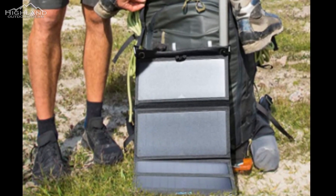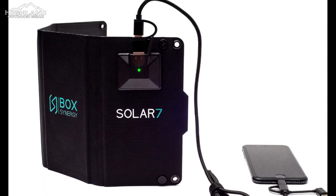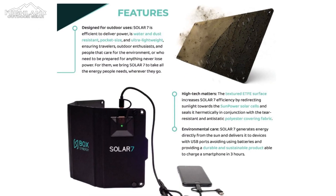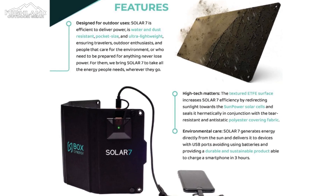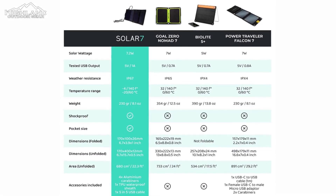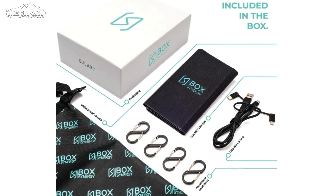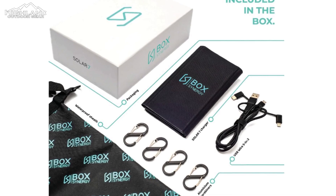The Box Synergy Solar 7 meets all of the requirements for a portable solar panel. It's light, compact, durable, and powerful — everything a backpacking solar panel should be. In fact, we couldn't find a competitor with the same combination of size, weight, and performance. The Solar 7, which gathers but does not store solar energy, takes up very little space in your pack.